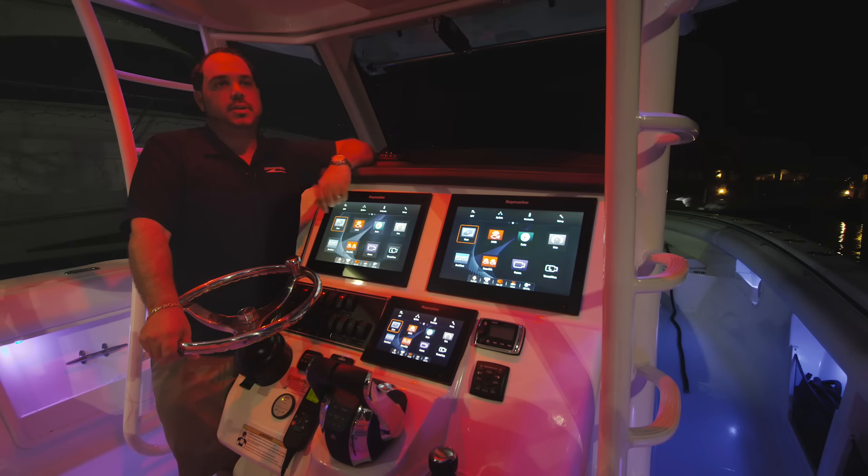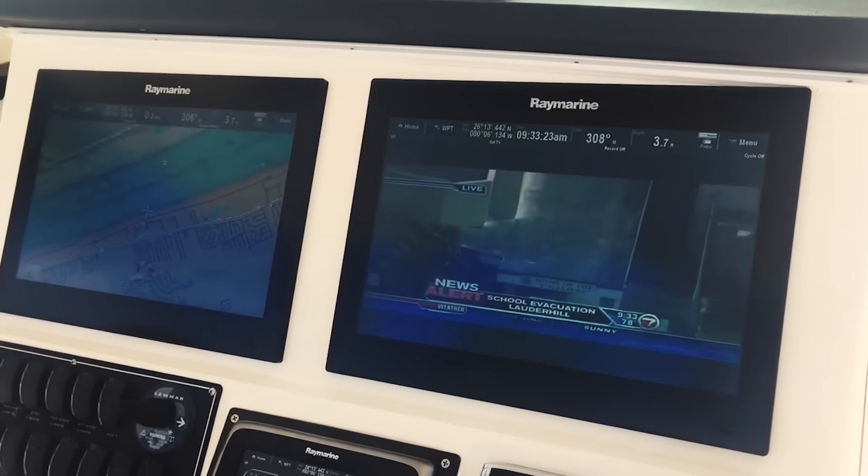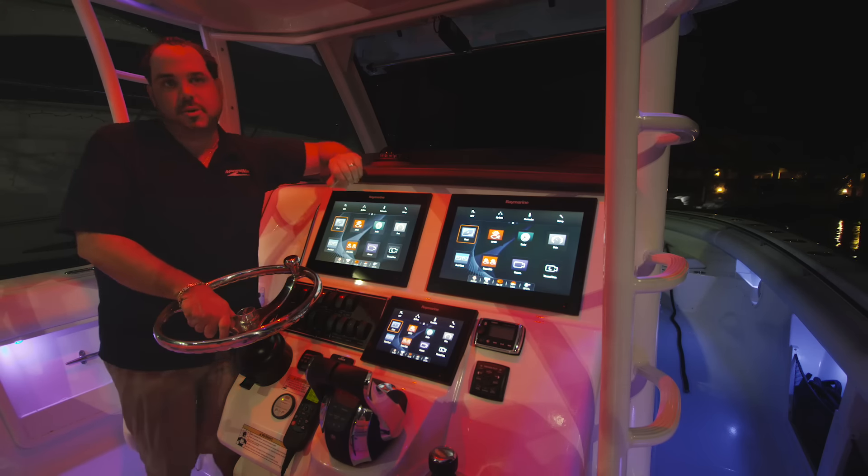This boat is also equipped with satellite TV. Whether the kids have to watch something, or you're out fishing and you want to watch a football or baseball game, you just turn on Dish Network or DirecTV and watch it through any or all of your displays on the boat.